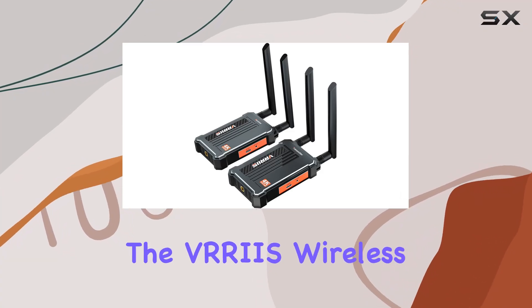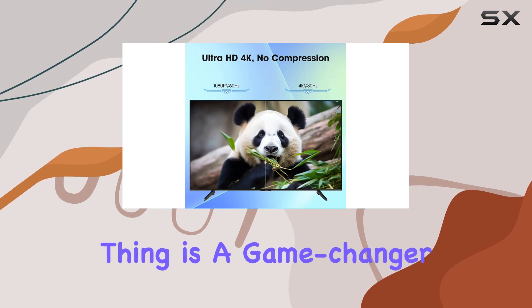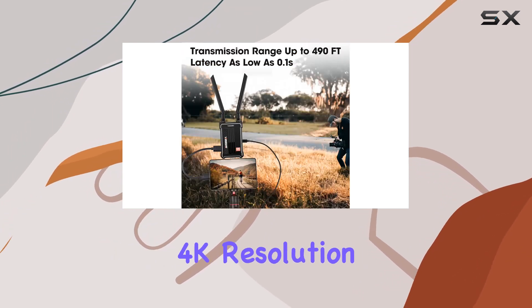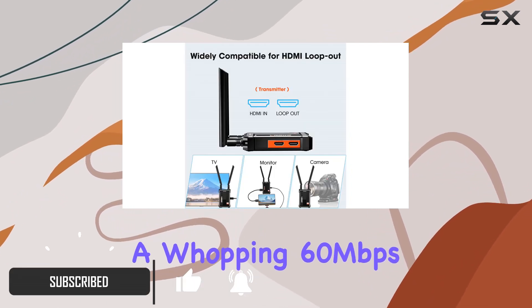Today, we're diving into the VRR-IS Wireless Video Transmission System. This thing is a game changer for anyone into high-quality video transmission. Picture this: 4K resolution at 30Hz, with a whopping 60Mbps code rate.